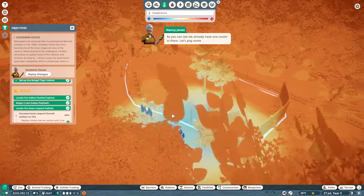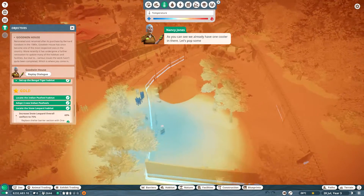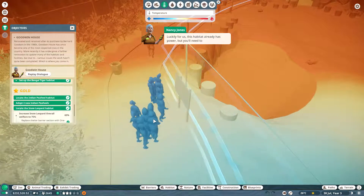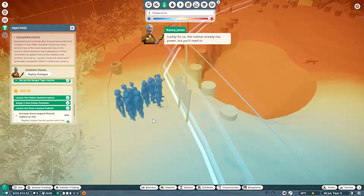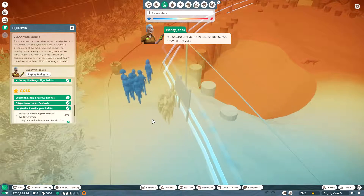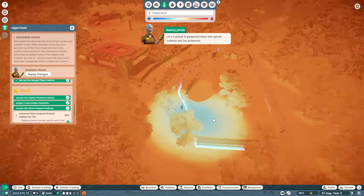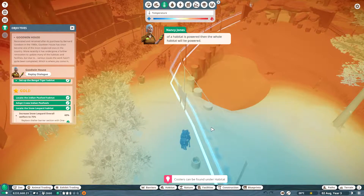As you can see, we already have one cooler in there. Let's pop some more down and get as much of the habitat as chilly as we can. Luckily for us this habitat already has power, but you'll need to make sure of that in the future. Just so you know, if any part of a habitat is powered then the whole habitat will be powered.